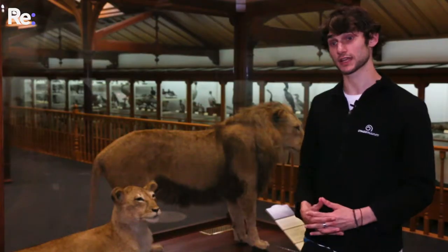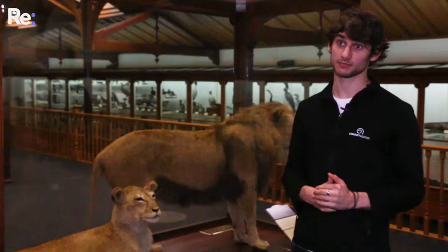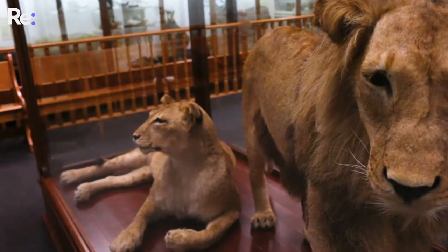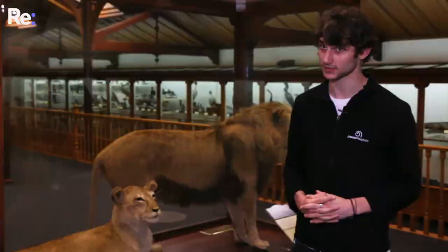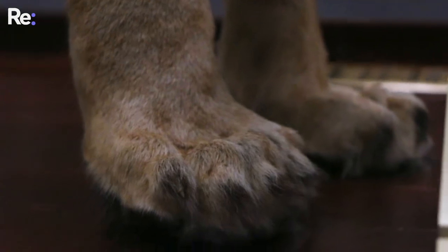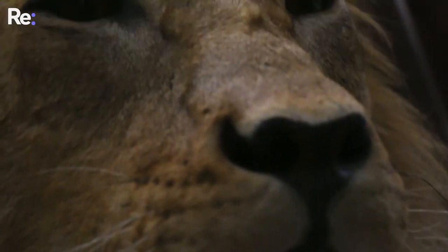Here we have the two Lawrence lions, Sultan and Sonia, part of a travelling circus that stopped in Lawrence in 1978. During a certain performance, unfortunately the two lions were able to escape from their cage and made their way to a nearby rugby field. Unfortunately, instead of retreating, about 400 people gathered around to see the two lions, which led to them getting quite stressed out and quite afraid.